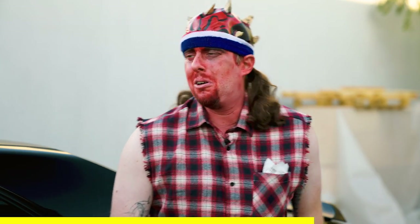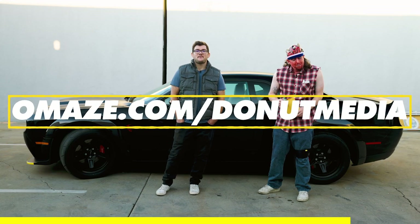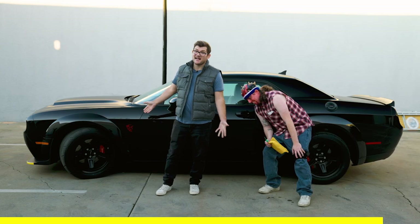Don't worry about that. It'll be okay. Don't try to console me — I'm a demon. Demons aren't supposed to be emotional. Go to omaze.com/donutmedia for your chance to win. Every donation helps the UCLA Ronald Reagan Medical Center, just in case you want to feel good about getting this bad-ass car.